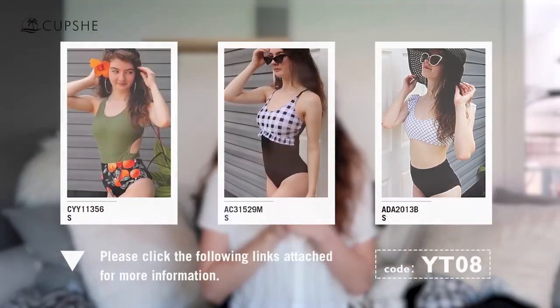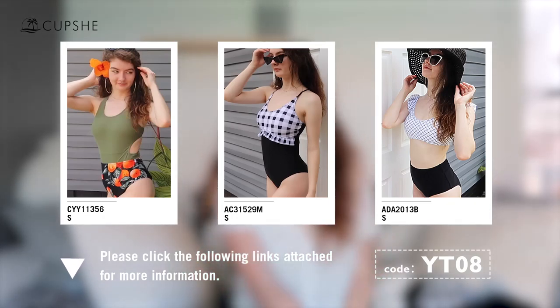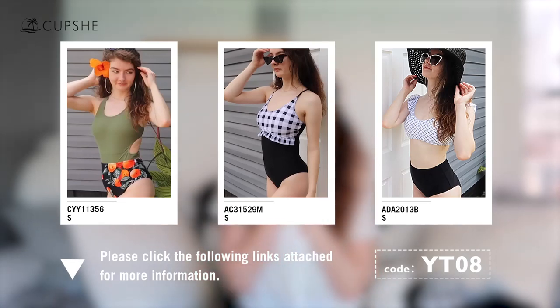Each one of these bathing suits made me feel so cute and I just loved everything about all of them. If you are interested in any Cupshe bathing suits, I totally recommend them. I will have Cupshe's website linked below so that you can go find yourself something. Thank you so much for watching my little confidence swimsuit video.